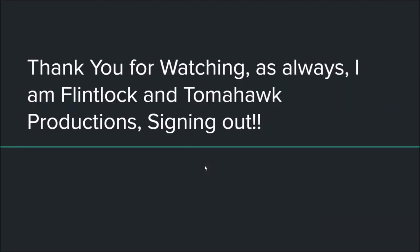I believe that concludes our video today. Thank you for watching. As always, I'm Fort Mark Tomahawk Productions, signing out.